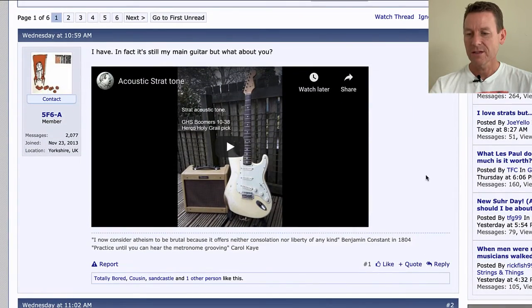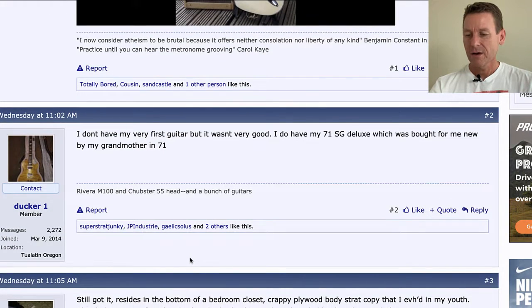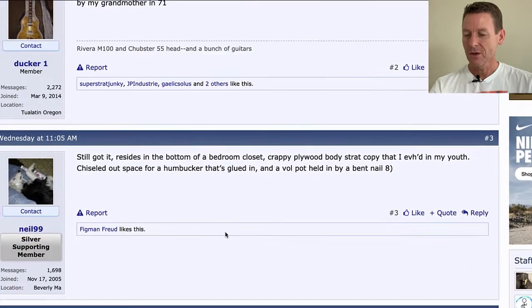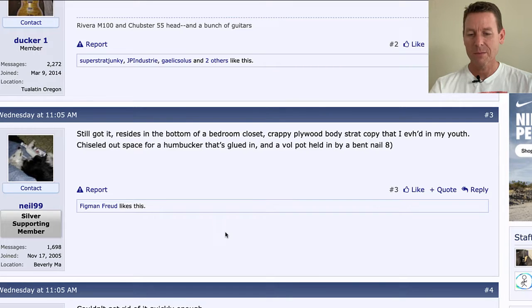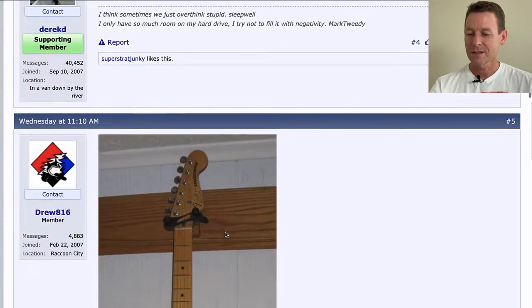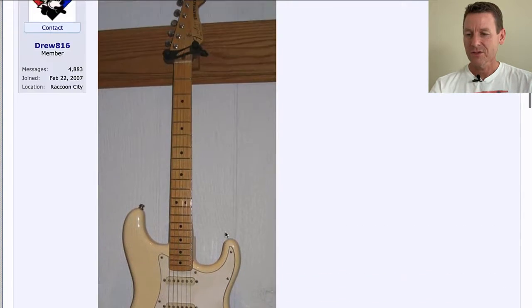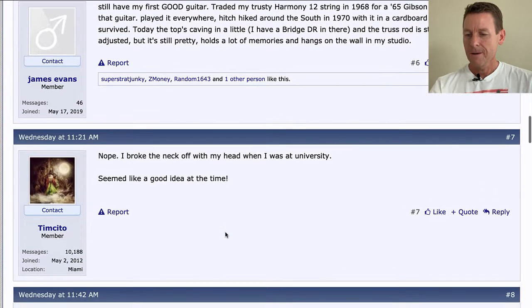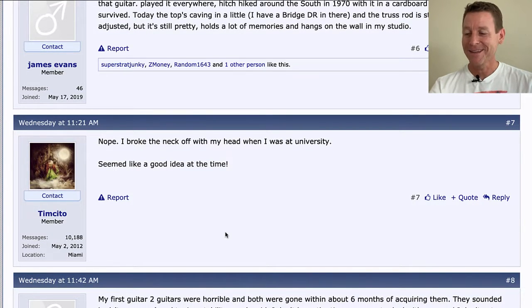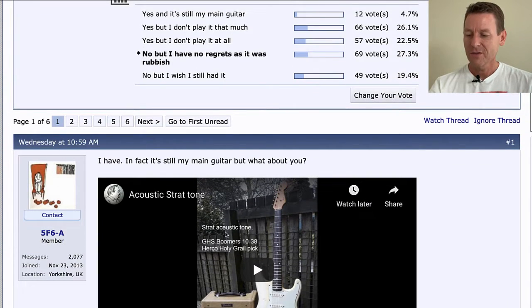One user says it's still their main guitar. The acoustic strat — that's a video. Ducker one says he doesn't have his very first guitar but it wasn't very good. He does have his '71 SG Deluxe, bought new by his grandmother in '71 — really cool. Neil 99 still has his, residing in the bottom of a bedroom closet — crappy plywood body. Derek D said he couldn't get rid of it quickly enough. Drew 816 posts a little strat — a finished strat. Timcito says he broke the neck off with his head at university — seemed like a good idea at the time. This thread was started by 5F6-A.